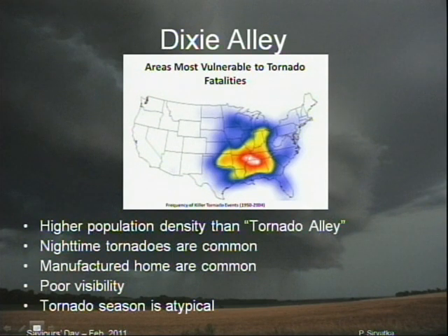Number two, you've got manufactured housing, which a great number of people live in. The houses are not as well-built. They don't have the structure. They don't have the basements. And a house without a basement is a very dangerous place to be. Also, the storms that affect them usually are in the February, March, April time frame.